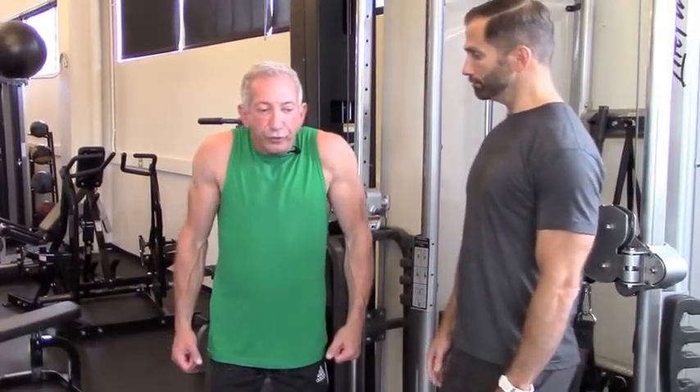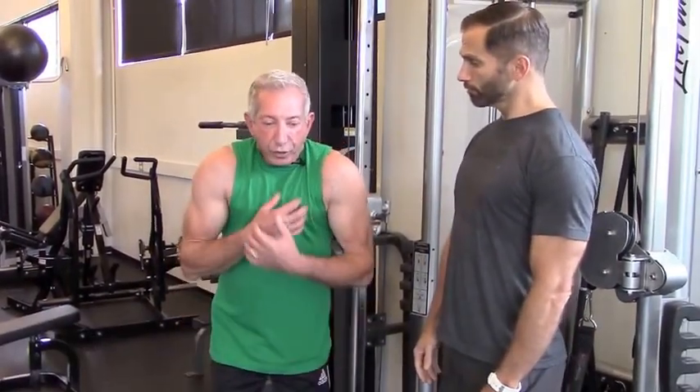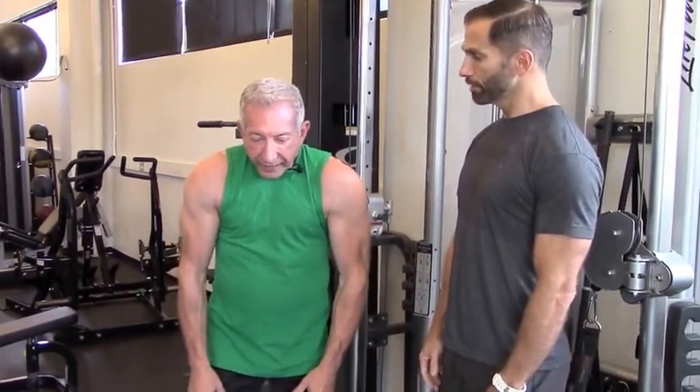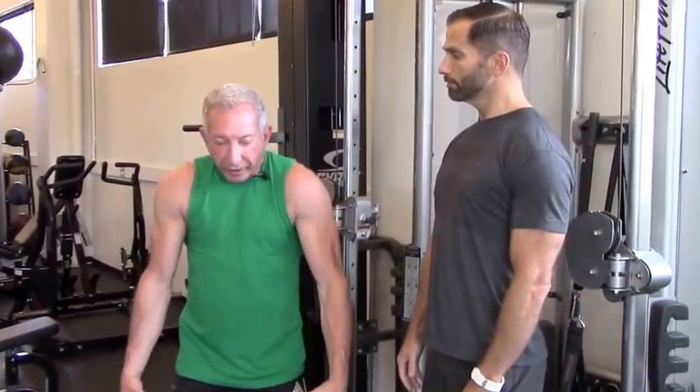And what that looks like: head forward, shoulders up and forward, rounded back, tight chest. And then I see people carrying this into the gym and their workouts.